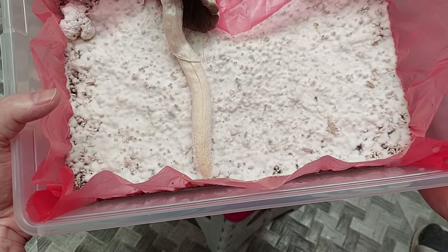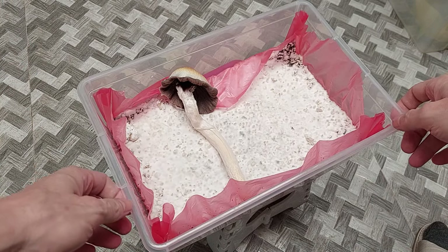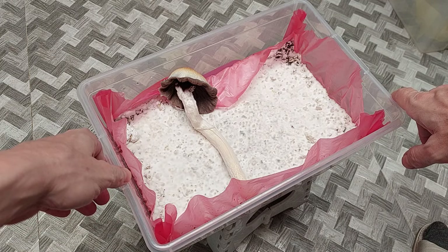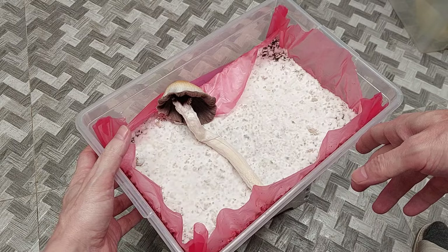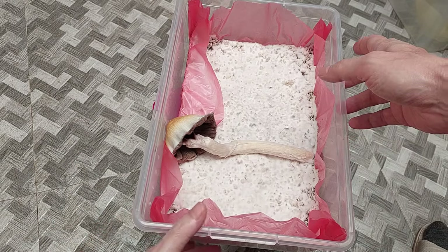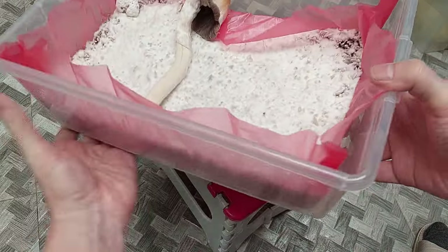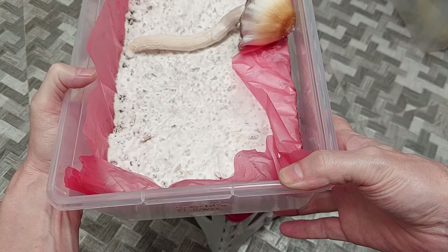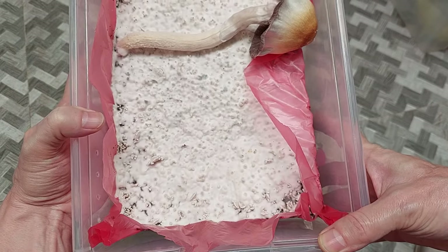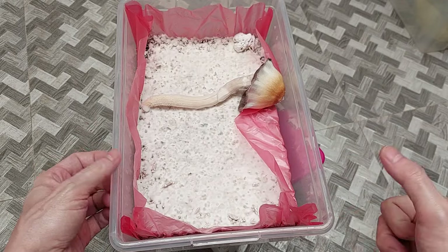This is where all the lineages get kind of confusing. Sometimes people say we have all these cultigens that have been inbred. A lot of times when you do multi-spore grows you end up with things that look very similar to other cultigens popping out. And this is from a tat blob, but it looks a lot like the CKB blob crosses that I did. I don't know — there are some commonalities and some differences running through all these different cultigens.